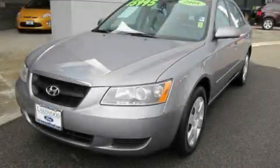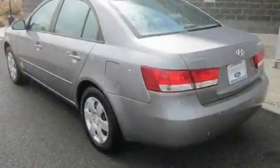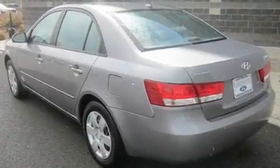This is a 2008 Hyundai Sonata. It features a 2.4-liter four-cylinder engine and a five-speed manual transmission.